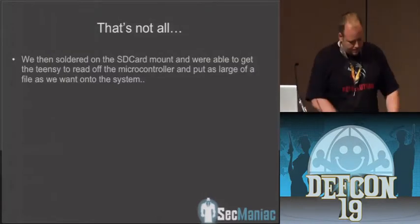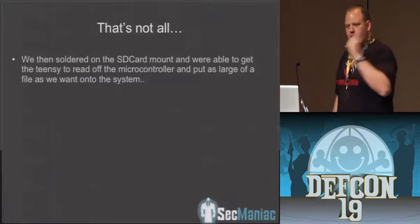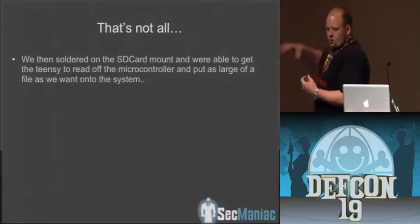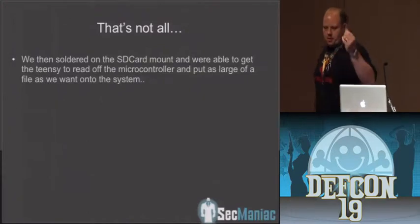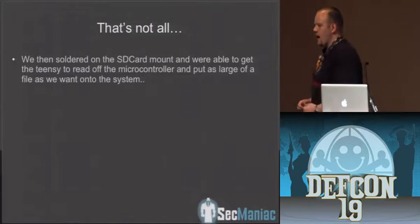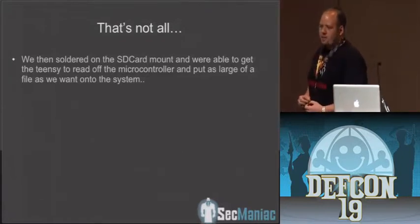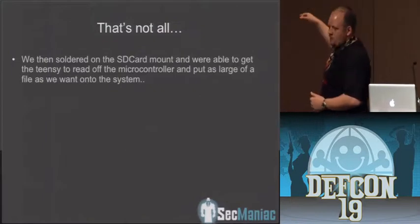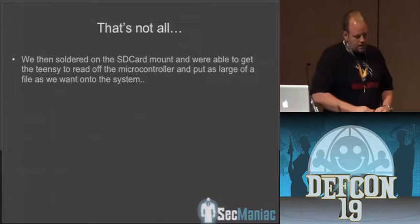Josh figured out that an SD card mounts onto the Teensy device, and we can natively read the SD card. When you insert it into a computer, it doesn't recognize as a flash storage device — it still recognizes as a keyboard. The Arduino device then reads off the SD card natively and starts writing that binary representation of hex onto the system for as long as you want. So now we can put a 16 gigabyte file onto that system all through a Teensy device and all through keyboard emulation. Josh also figured out a way to open a serial COM adapter and copy it over serial — all through the native USB driver — so you get about a 2-second write versus about a 5-minute write.